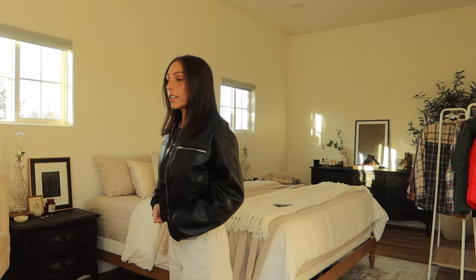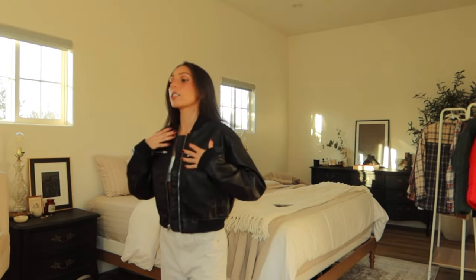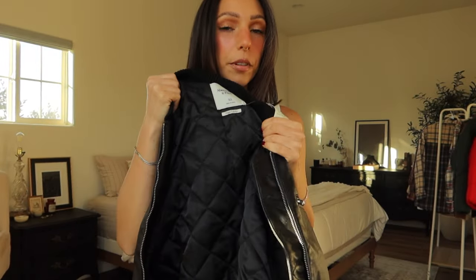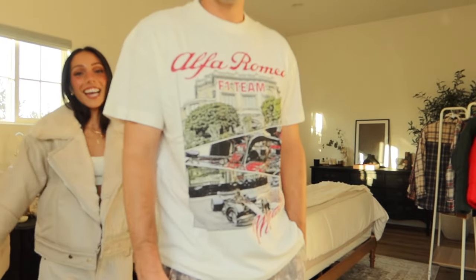Oh my god, this jacket's so cute — I totally forgot that I picked this and I'm so happy I did. I love leather jackets but I don't really have a cropped one like this. It's kind of a bomber style, it's so perfect. I feel like I'm gonna wear this all the time. Quality is so nice — it's double lined with this material on the inside so it's actually really warm.